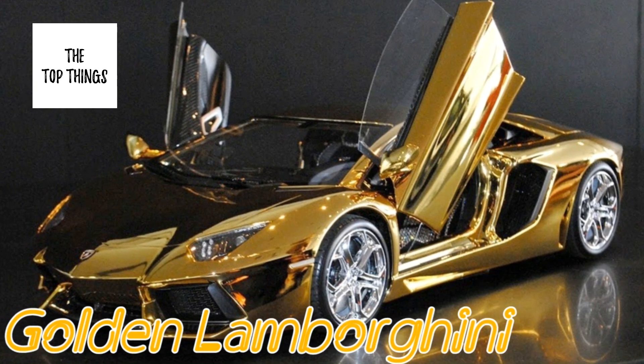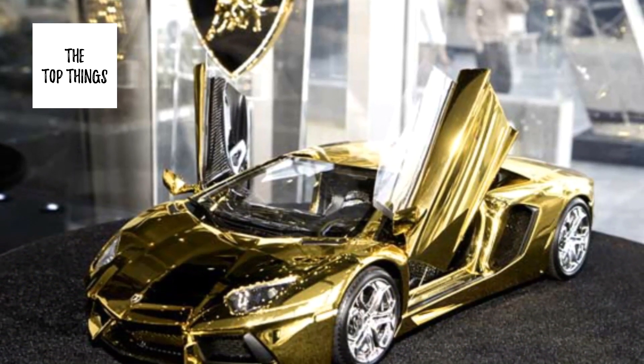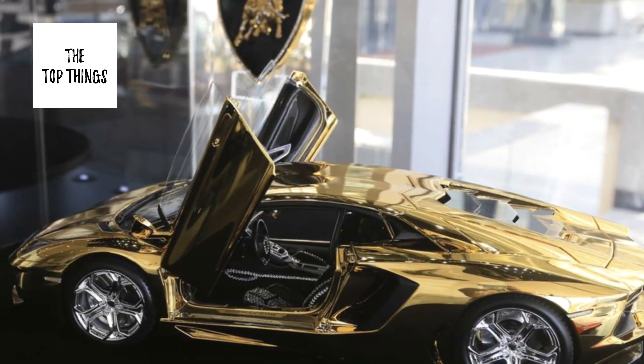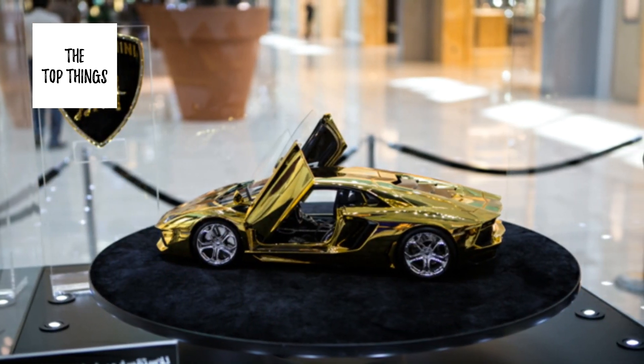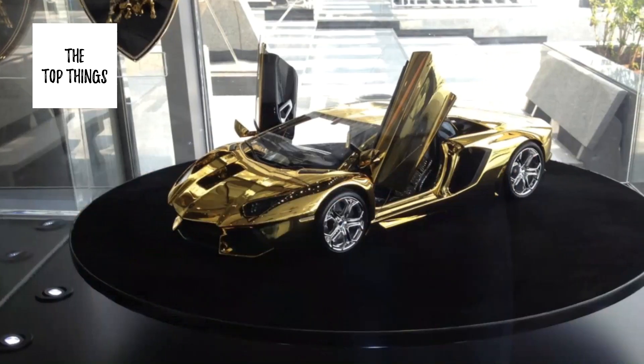Number 7: Golden Lamborghini, $62,000,000. In 2012, Lamborghini's Dubai showroom unveiled a Lamborghini made from gold, platinum, and diamonds, estimated at $7.8 million — and that was only the prototype, which is 8 times smaller than the real thing, meaning a full-size version would go for around $62 million.